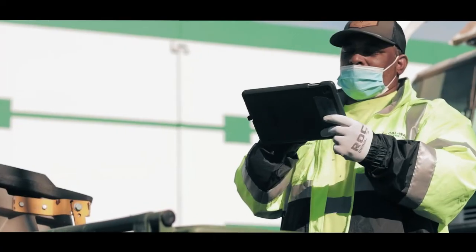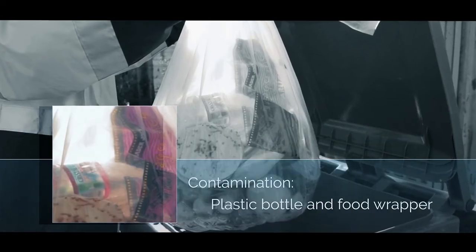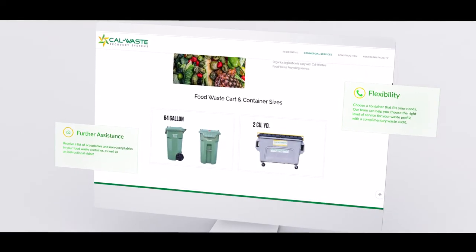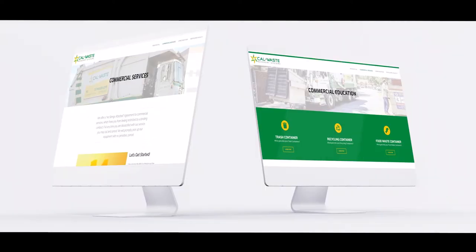Our driver will take a picture of the contamination and send it to our customer service department who will notify you. Calling a truck back to service the trash will result in a special service charge. Please visit CalWaste.com for additional information and thank you for doing your part to preserve the environment.